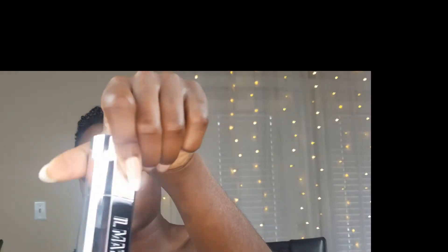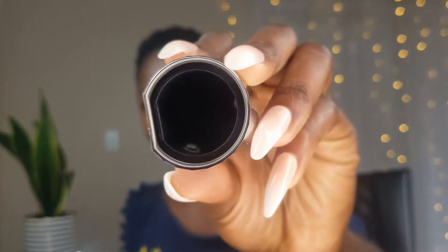I also have the primer which retails for $49. The bottle is super cute, but this is a no-primer poreless base smoothing primer. Quite expensive. And then I also have the eyeliner — the Ink Liner in black — which retails for $21. I purchased the concealer and the primer on May 13th and it arrived on the 19th.